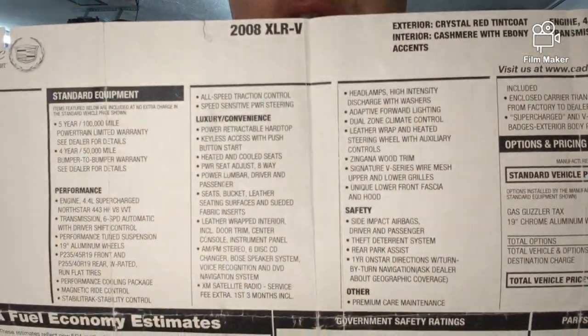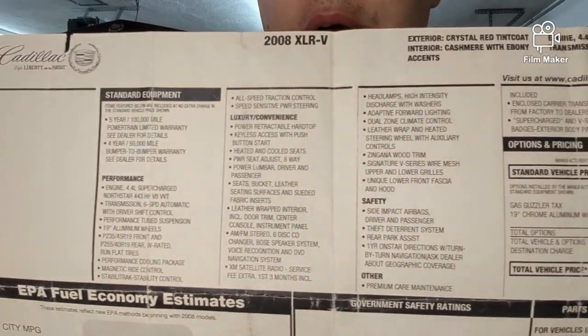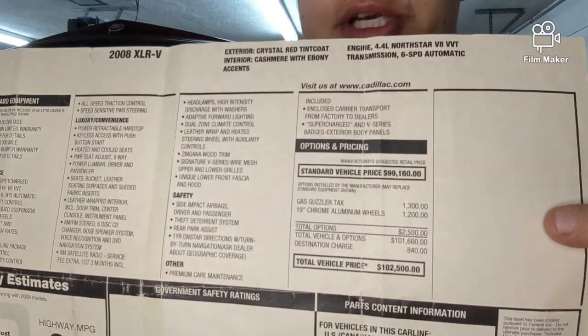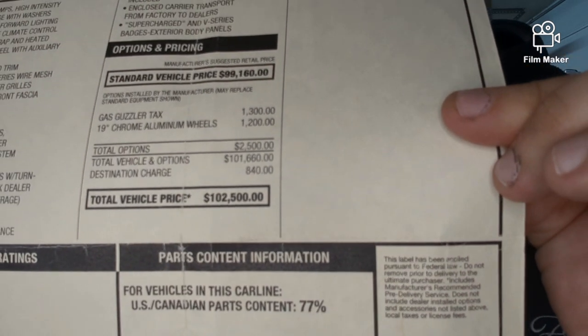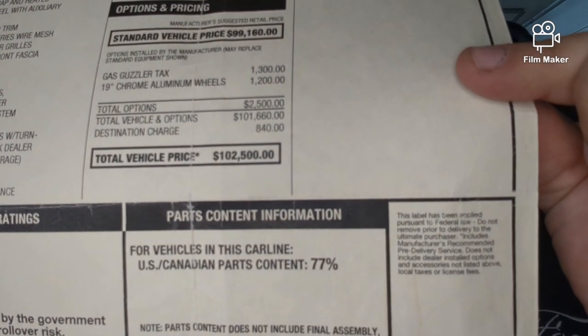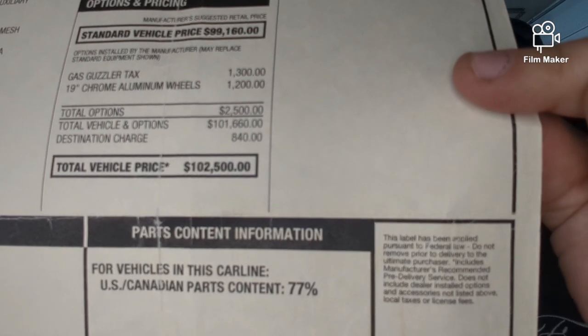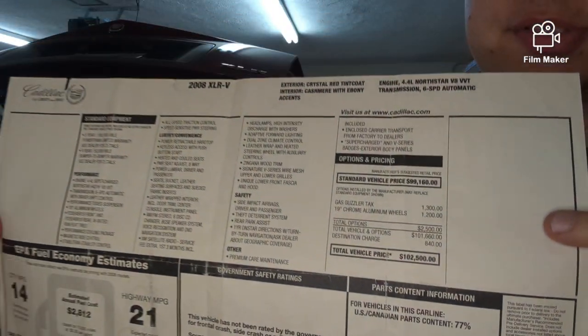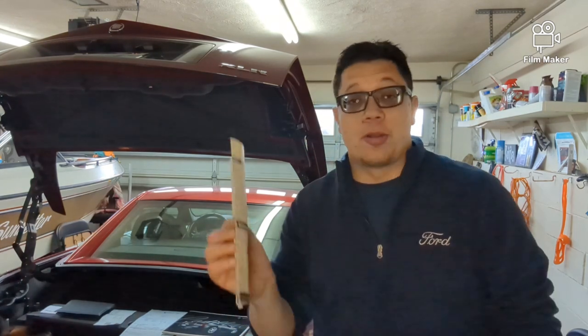I have the original build sheet with all the information. The total MSRP for this vehicle when it was brand new was almost $103,000 — that's what somebody paid for this car.